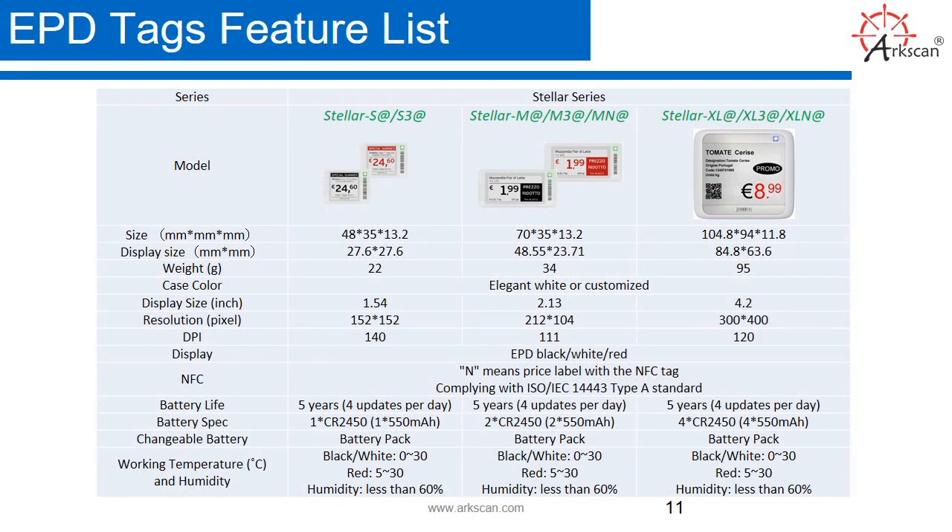ESL tags, features, and specifications. Here we're going to talk about all the different sizes. There's a small size, a medium size, and a large size. There are also different colors: red, black, and white, or black and white. The tiny one is great for pharmacies or tight retail stores. The medium size is great for supermarkets, pharmacies, or wine stores. And the 4.2 inch, which is the biggest one, is great for placing on produce, fish, and meats at a supermarket.